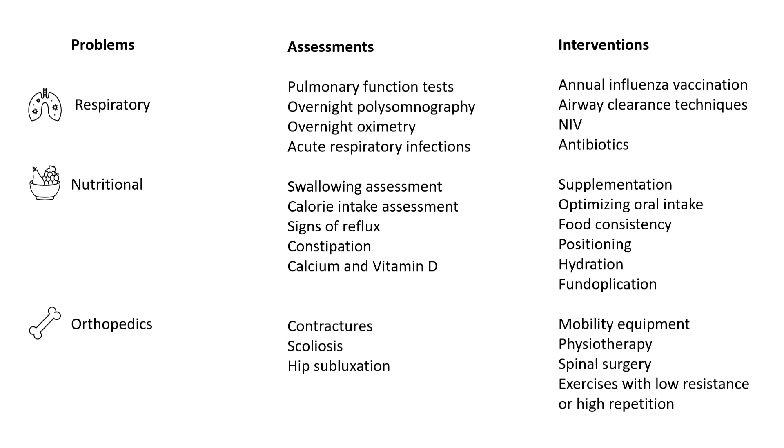The second important aspect is nutritional management, as children with SMA have swallowing difficulty. Swallowing assessment, signs of reflux, and presence of constipation all need to be addressed, along with nutritional supplementation and optimization of oral intake.